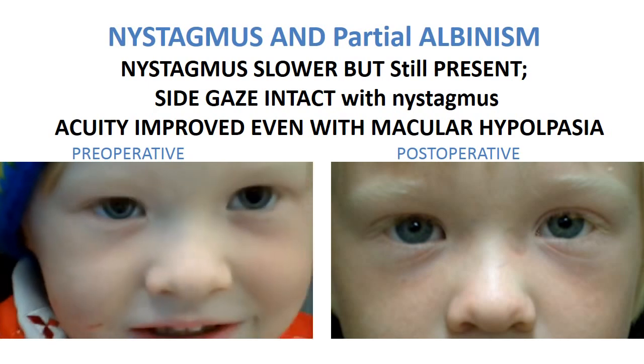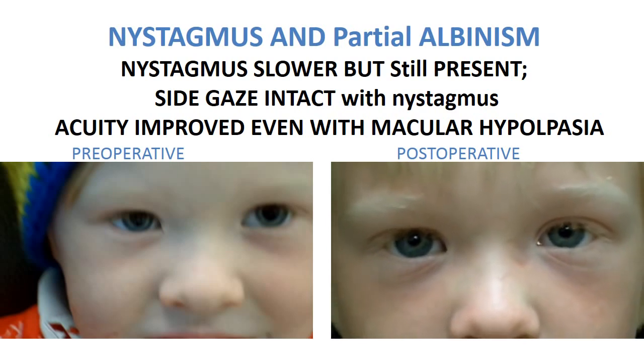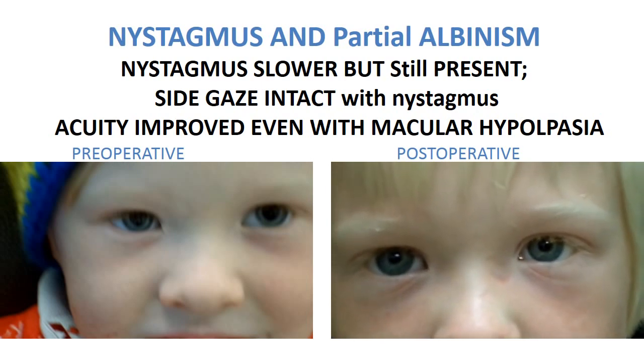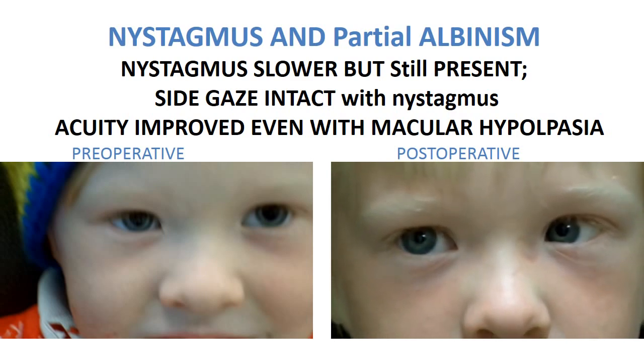On the right you see him following the Szynski anterior extirpation with the augmentation of the oblique muscles. You see a reduction in the nystagmus; he still has a very low amplitude, and perhaps this is because his macula is different than other patients.